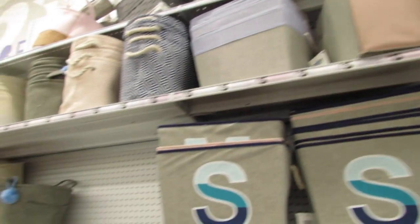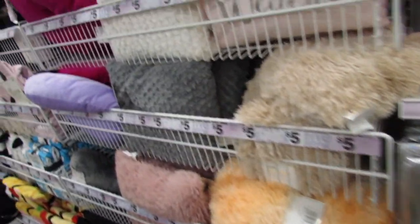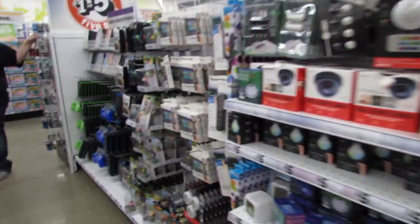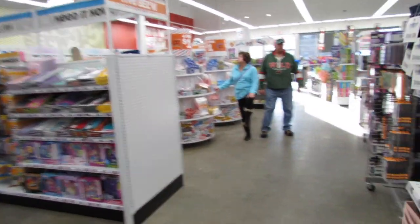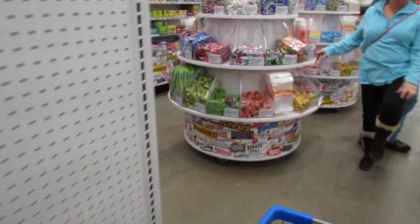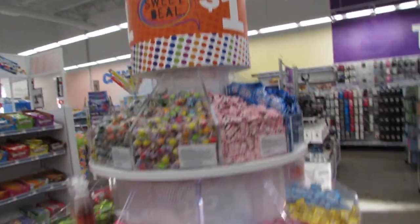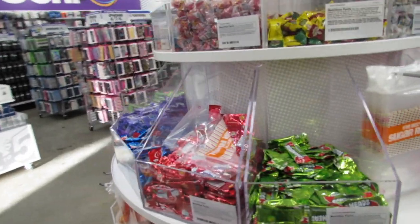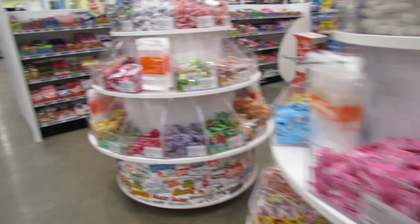We have lots of storage bins up here. One of my subscribers, Mija — if you're watching — I'm headed over to the candy section for you since you asked to see it. They have the four for a dollar candy, and also ten for a dollar candy where you pick out your own pieces with a little bag — pretty nice deal.